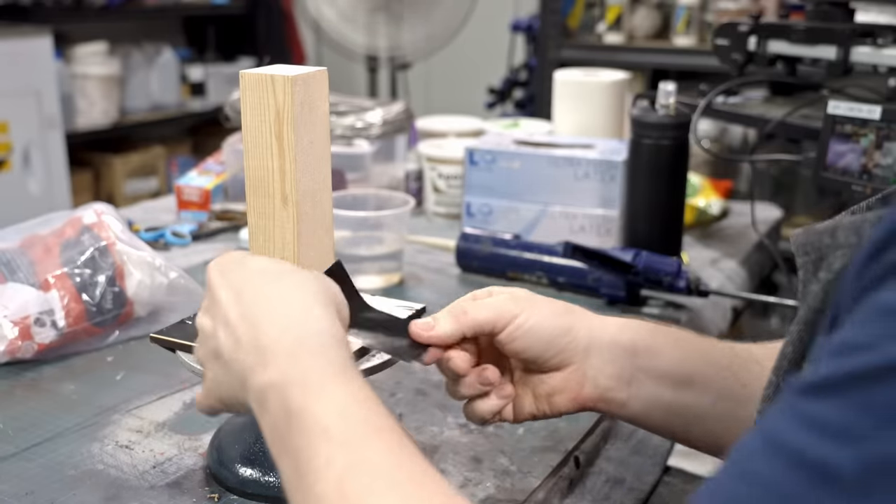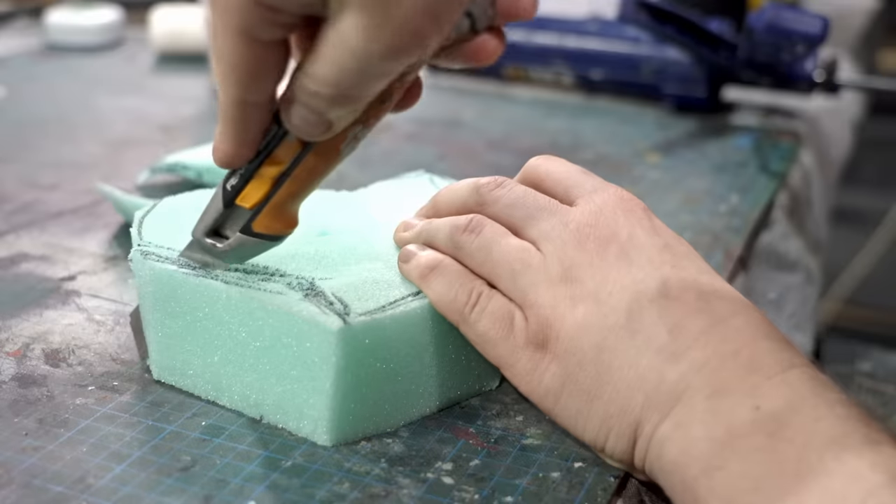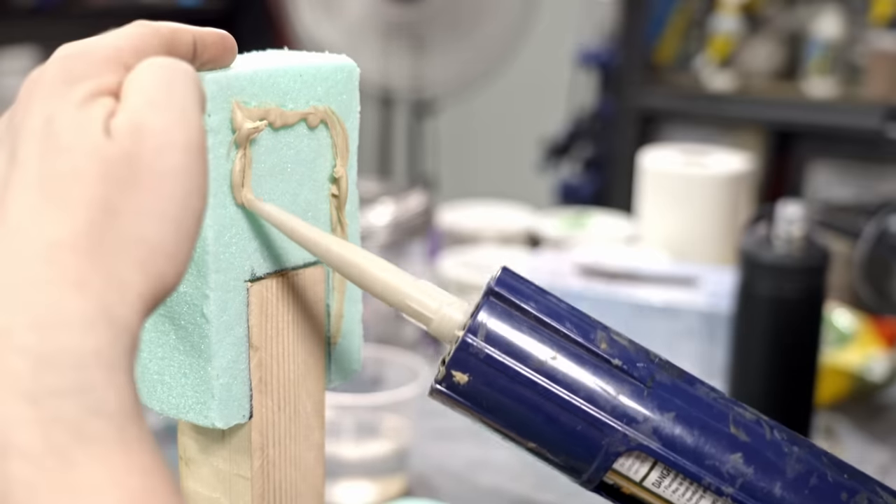I get the ball rolling with a wooden base that I put together to create a plinth that I can sculpt on, cutting and gluing together chunks of foam to slowly form a rough, wide-headed silhouette.